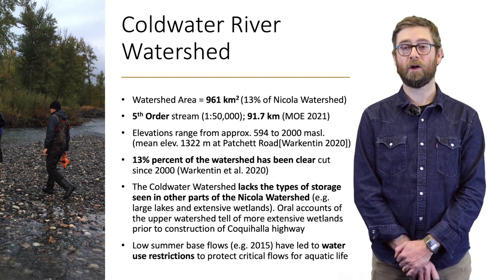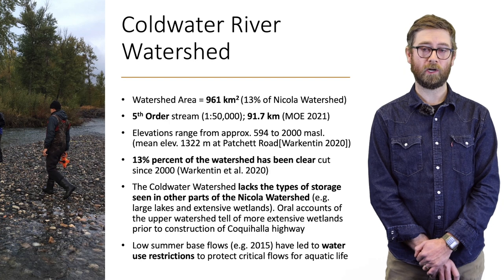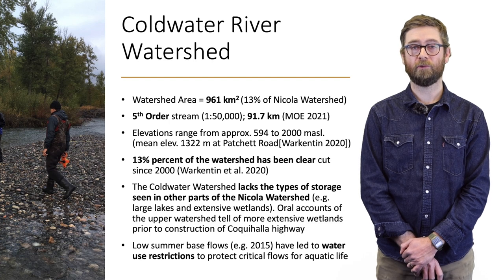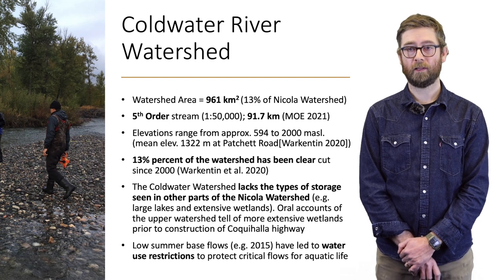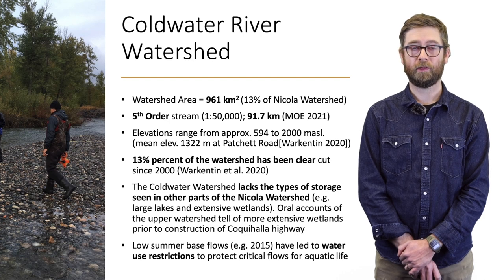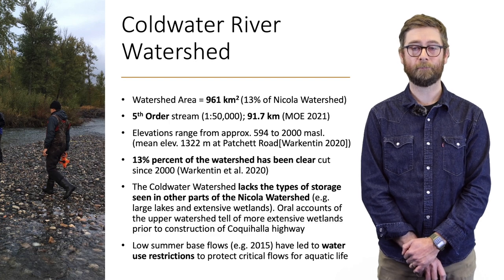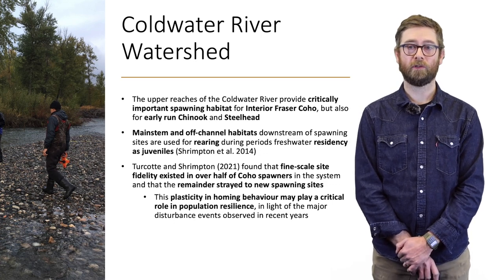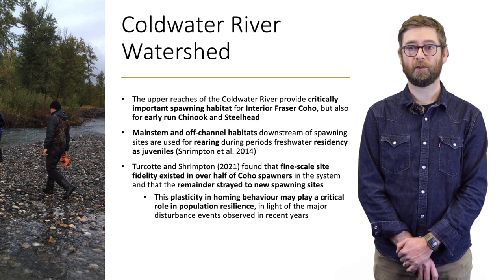Oral accounts of the upper watershed tell a different story of more extensive wetlands prior to the construction of the Coquihalla Highway to Hope. Lower summer base flows in recent years have led to water use restrictions to protect critical flows for aquatic life, resulting in negative social interactions within the watershed among various user groups. Upper reaches of the Coldwater River provide critically important spawning habitat for interior Fraser Coho, some unique early-run Chinook, and Steelhead.